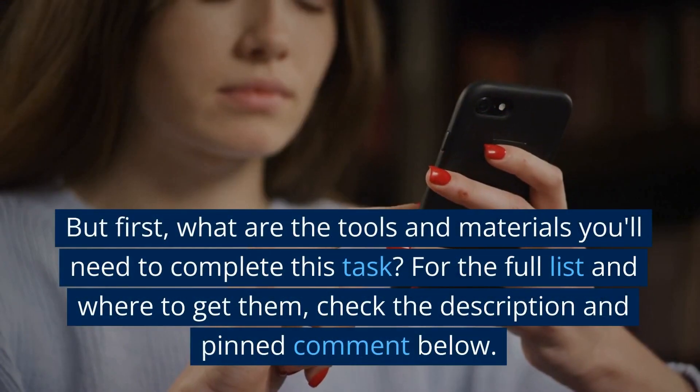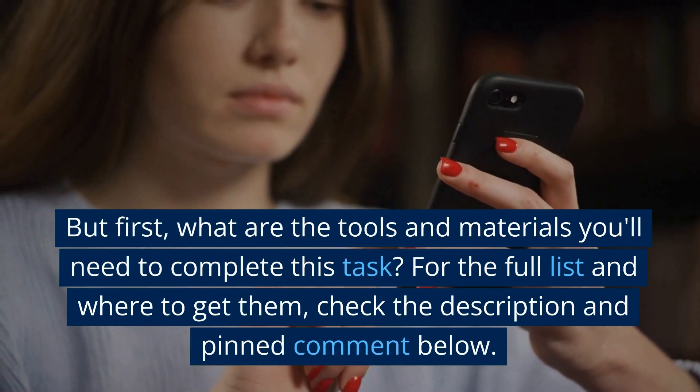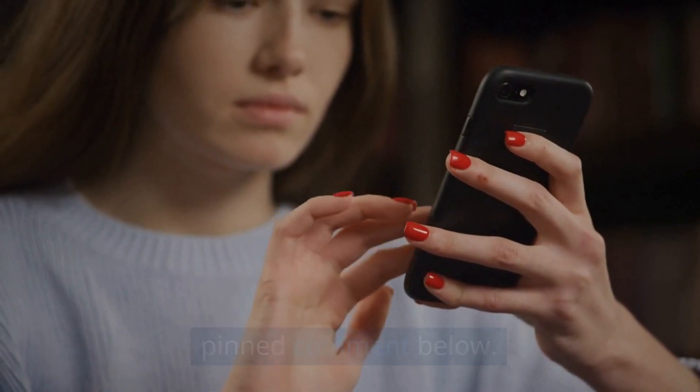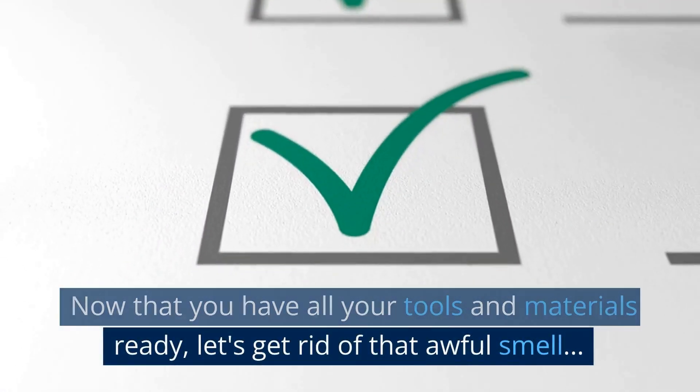First, what are the tools and materials you'll need to complete this task? For the full list and where to get them, check the description and pinned comment below. Now that you have all your tools and materials ready, let's get rid of that awful smell.